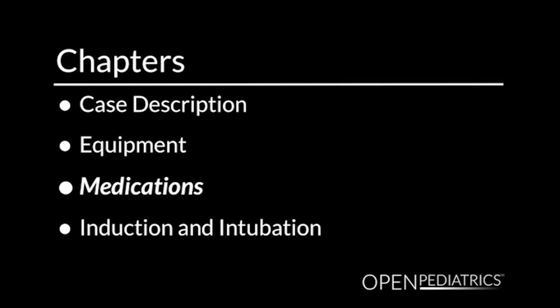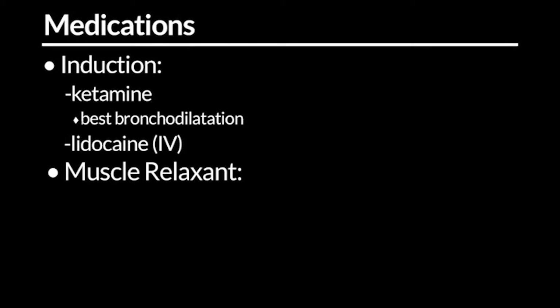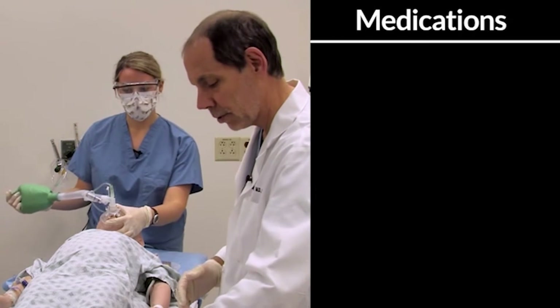My plan for this asthmatic is ketamine, the induction agent best known for causing bronchodilation. I'll also give a dose of IV lidocaine, which might have a small effect in decreasing his response to laryngoscopy and intubation. I noticed on his electrolytes his potassium was a little above the normal range — even though it may be spurious, I think that would exclude succinylcholine as a muscle relaxant here. I'll follow with rocuronium, which will have onset in about 90 seconds, so we'll look at the clock after that's given. I see you have a good mask fit, so I think we're ready for induction.